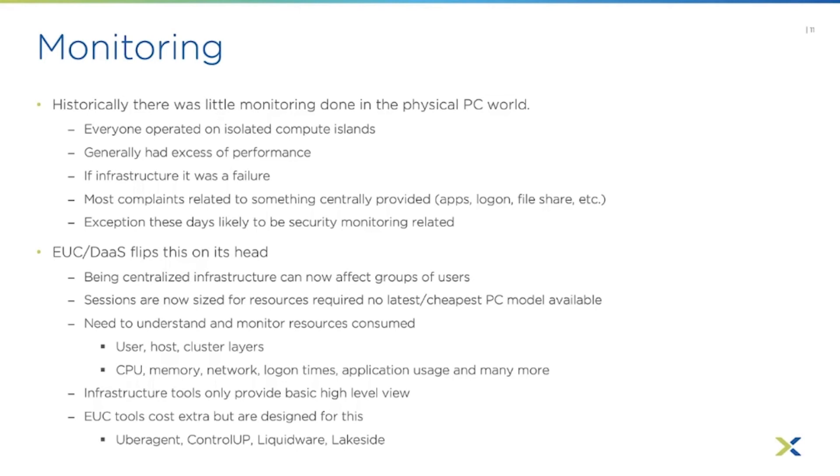If a user gets assigned a new job role needing more resources but wasn't given a different-sized virtual desktop, they'll have a performance issue. So you need to monitor, understand, and know what is consumed — at the user level, probably the host level, and definitely the cluster layer. You watch CPU usage, memory usage, network, and login times. It's helpful to know if it normally takes 30 seconds but today took a minute and a half. But to really troubleshoot, you need a breakdown of login times — all steps in the login process and how long each one took.